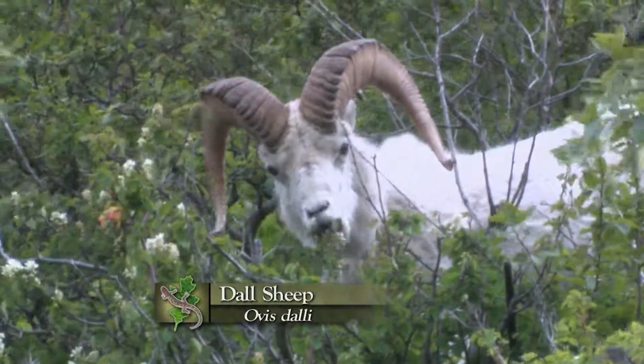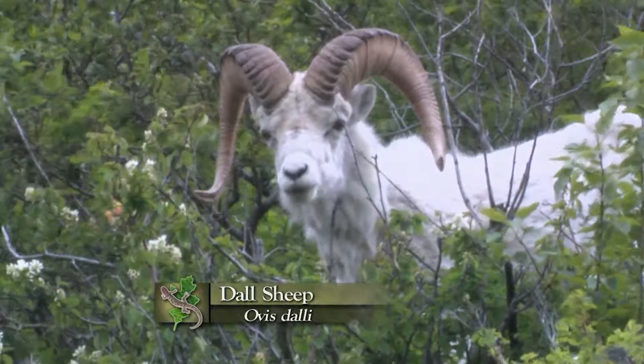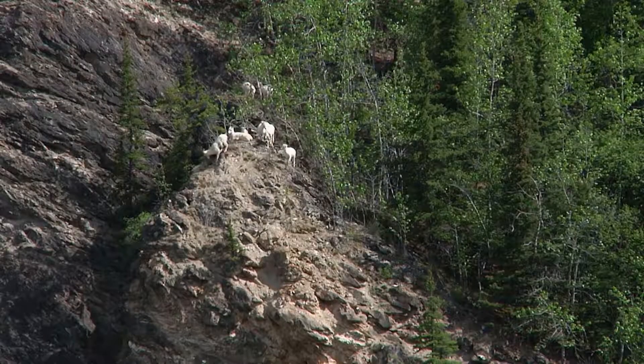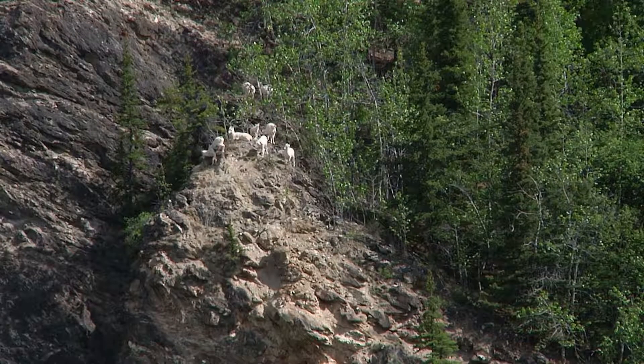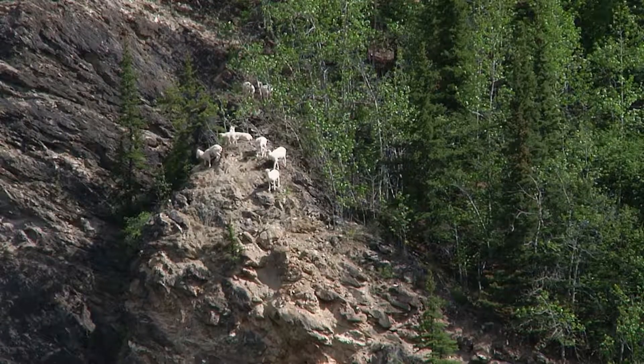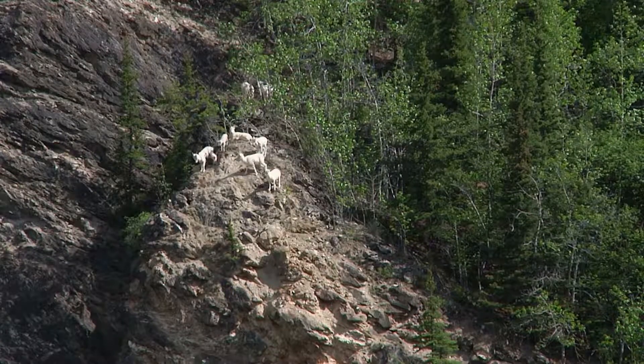It's found in most of Alaska and then over into portions of Canada, places like British Columbia. Sheep are an example of a group of animals that originated in Asia and walked across the Beringian land bridge to become part of the North American fauna.